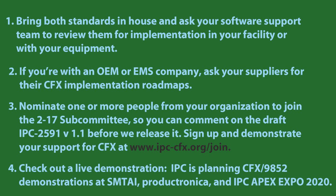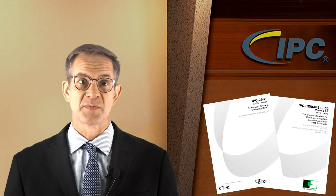Check out a live demonstration — IPC is planning CFX and Hermes 9852 demonstrations at SMTAI, Productronica, and IPC Apex Expo 2020. We'd love to have you join the CFX movement.